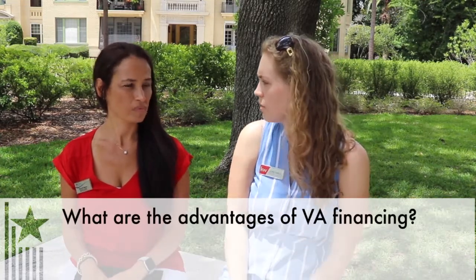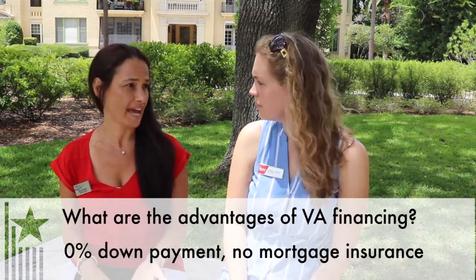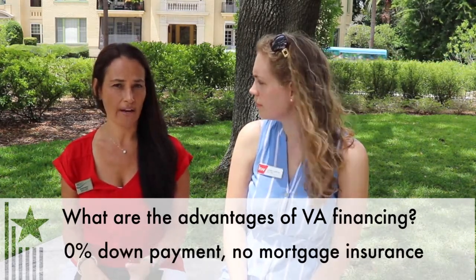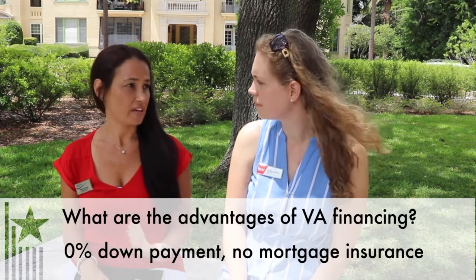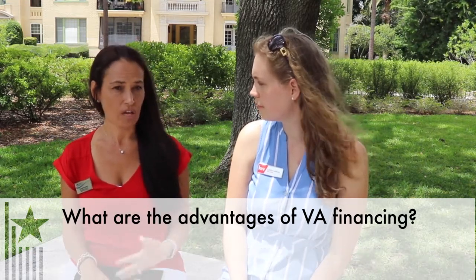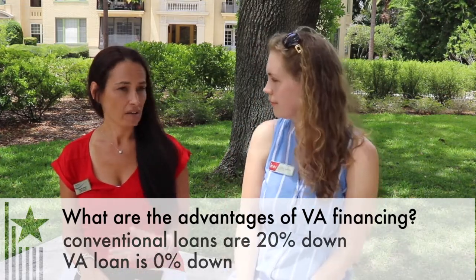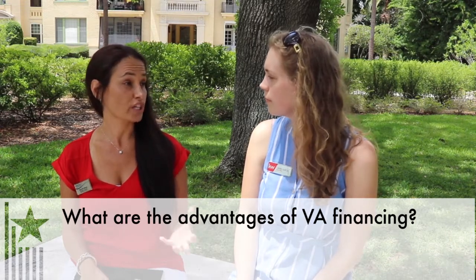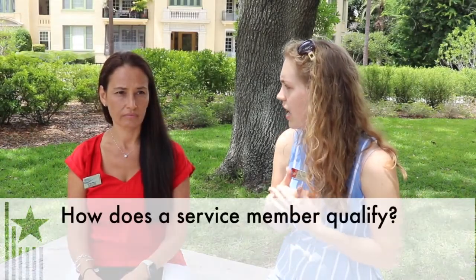So first off, what is the advantage of going with VA financing versus other options? The main benefit of using VA financing is it's 0% down. There is no down payment required, and not only that, you don't pay a mortgage insurance premium. Typically with a conventional loan, if you don't put 20% down, you have to pay a mortgage insurance premium monthly. And with FHA, putting 3.5% down, you have that mortgage insurance premium the entire life of the loan. Whereas with VA, there's truly no down payment and no mortgage insurance premium.